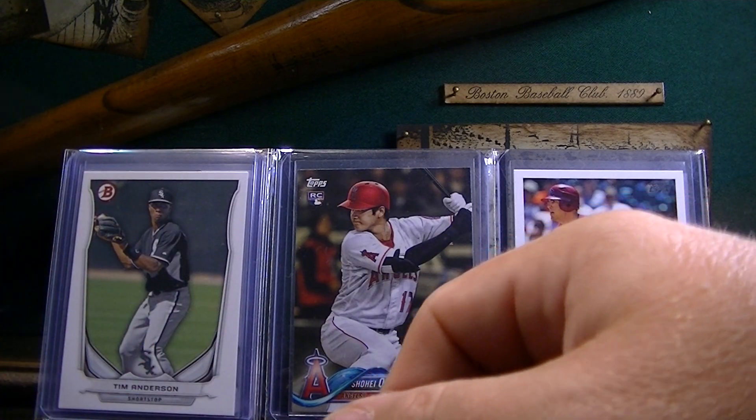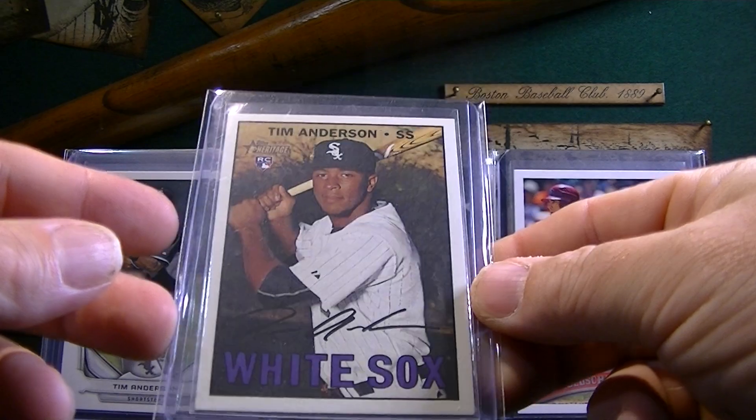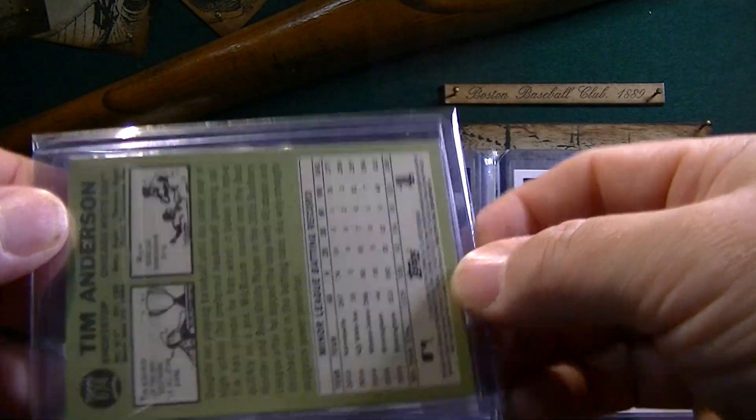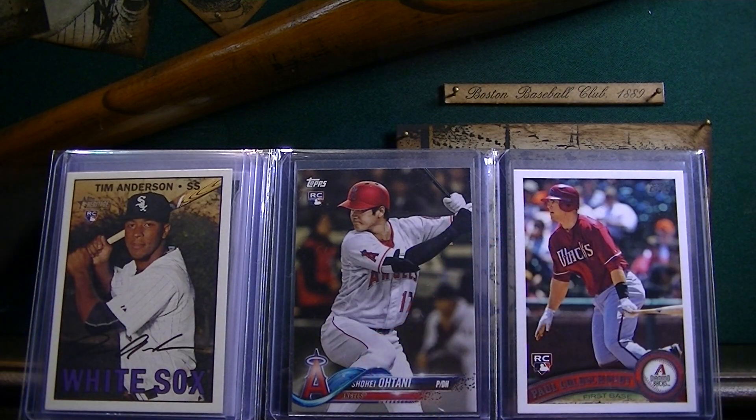I also picked up his Heritage rookie card. I think this ran around like $7. A heck of a player — I had to have some of his rookies in my collection. A guy that is very underrated.